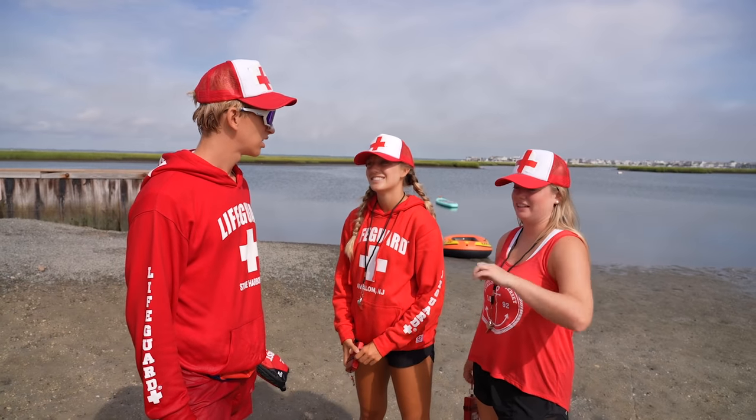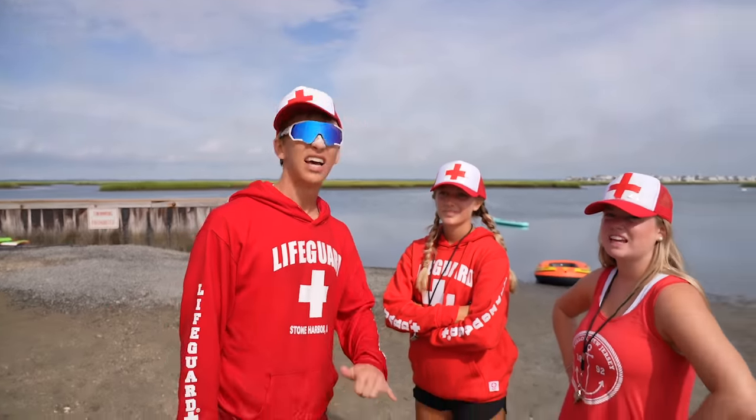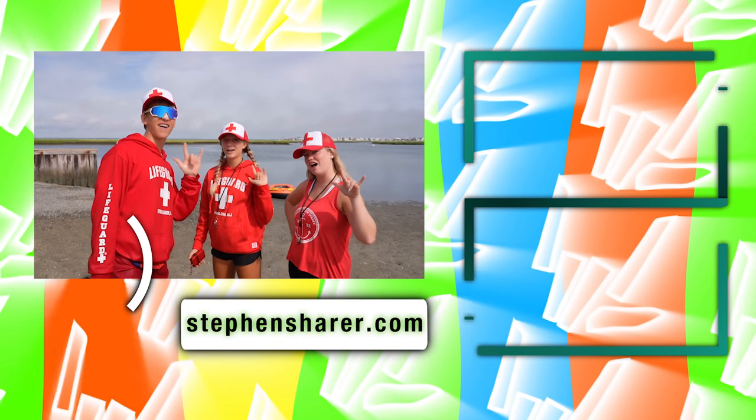We went undercover as lifeguards for nothing! Not for nothing - we got some valuable training in. I'm not great at being a lifeguard. Sharers, get ready for the next one - hit the subscribe button, stay awesome and share the love, peace!